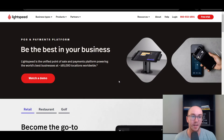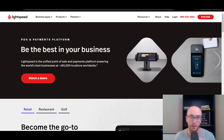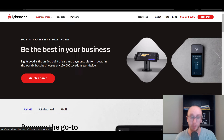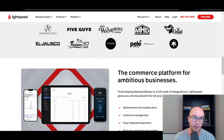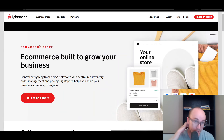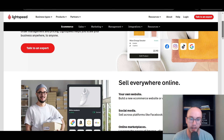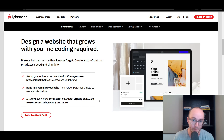Moving on at number four, we have Lightspeed. I would say Lightspeed is most comparable to Shopify in terms of their e-commerce integrations. Lightspeed does have a lot of different point of sale business types — they service retail, restaurants, and golf courses as well. They have a direct e-commerce platform where you can build out your online store. You can set up your point of sale to sell in person, then set up your e-commerce store to sell online by building a new e-commerce store or connecting an existing one and syncing it across the platform.